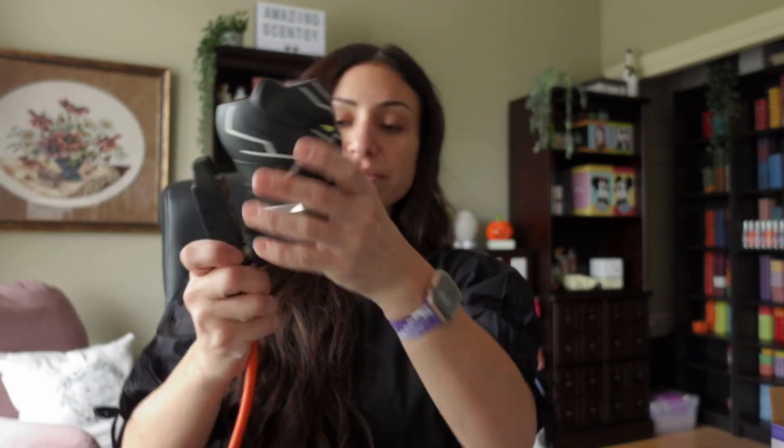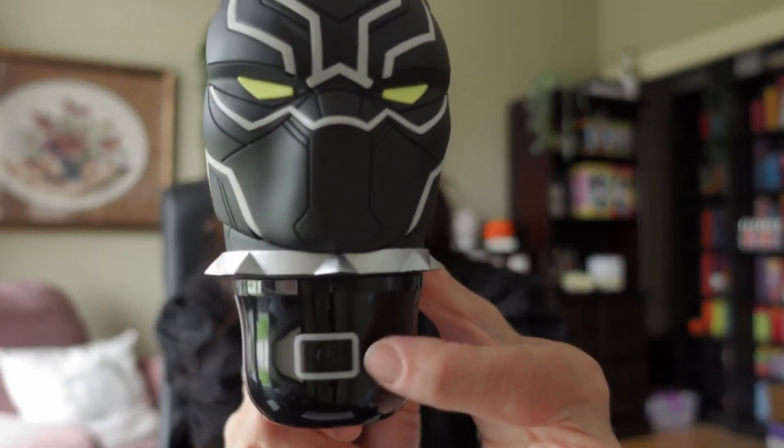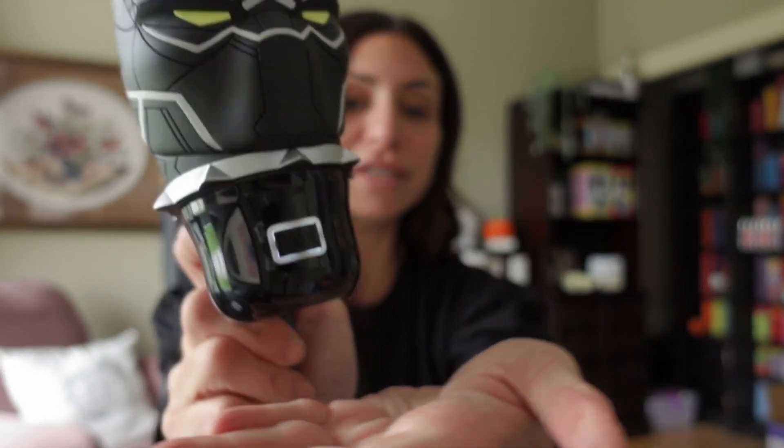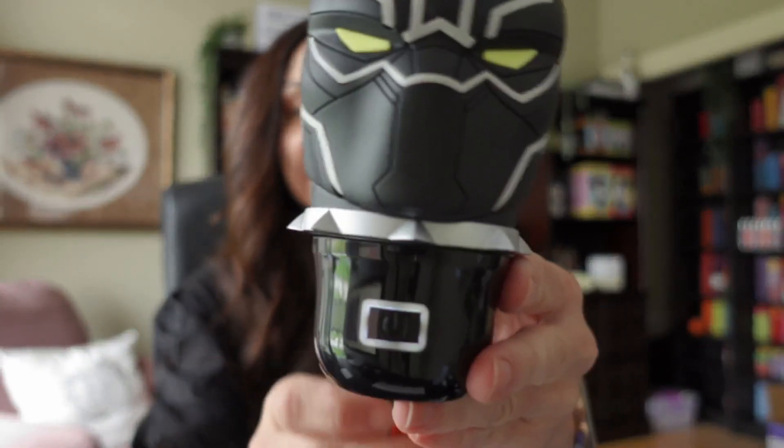And then, you can turn this knobby thing, just like the mini warmers, depending on which way your outlet faces. When you turn this button on, the fan is on. It's really, really super soft and light. Automatically, the fan spins through those scented beads and releases its fresh scent into the air.